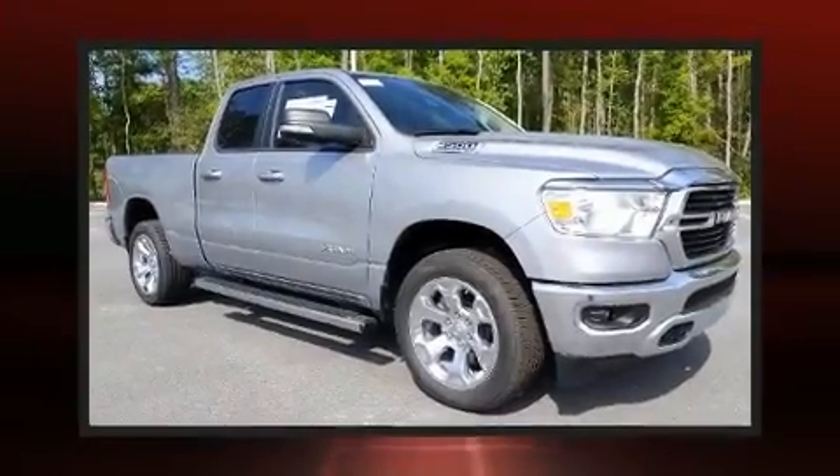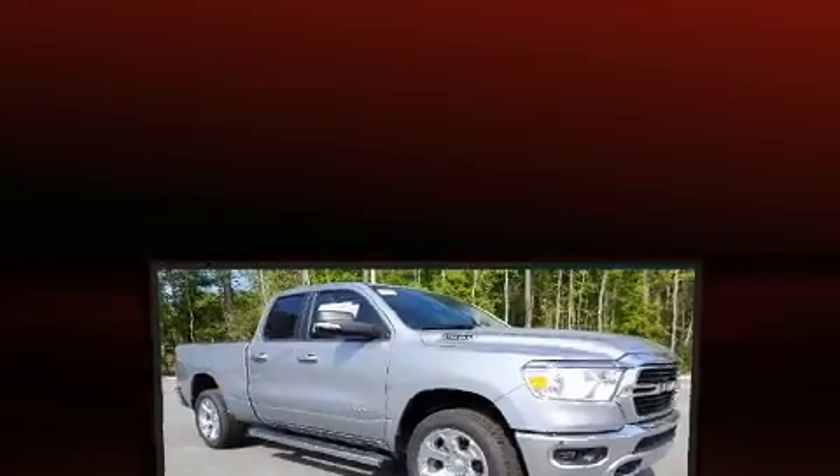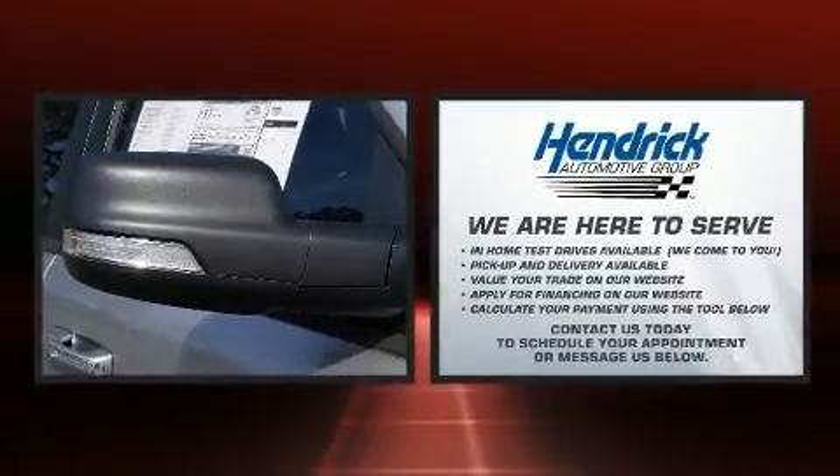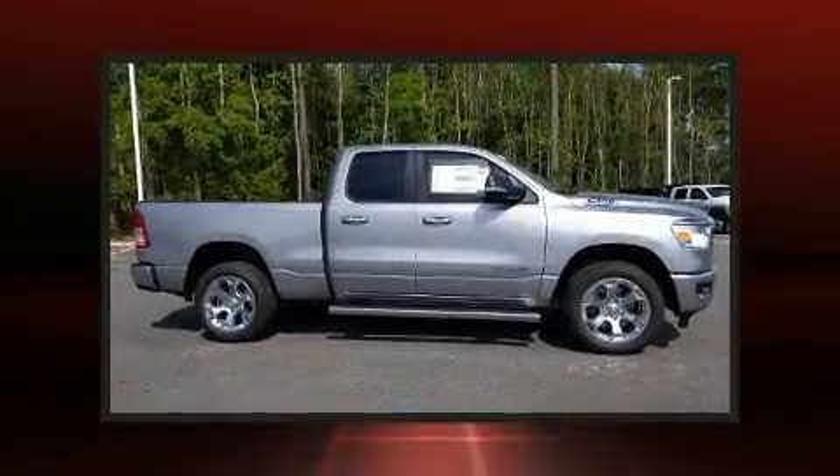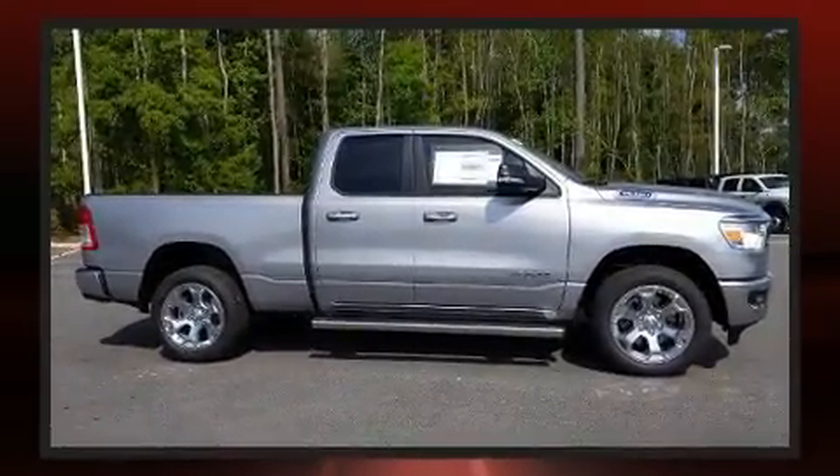You can expect a lot from the 2020 Ram 1500. Under the hood you'll find an eight-cylinder engine with more than 350 horsepower, providing a spirited yet composed ride and drive. Four-wheel drive allows you to go places you've only imagined.